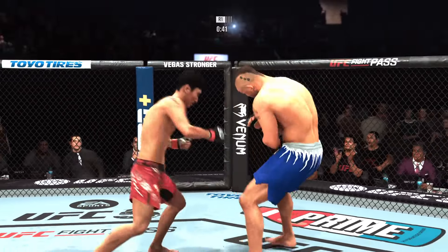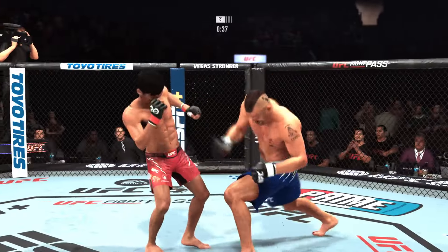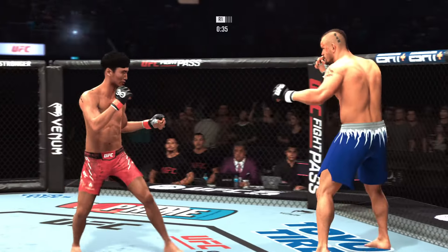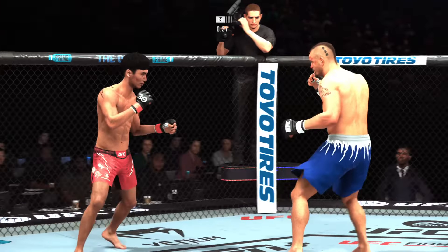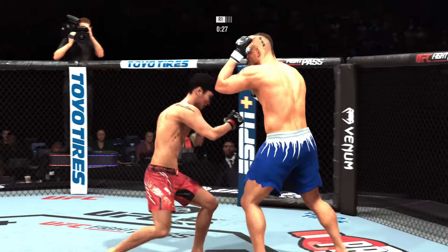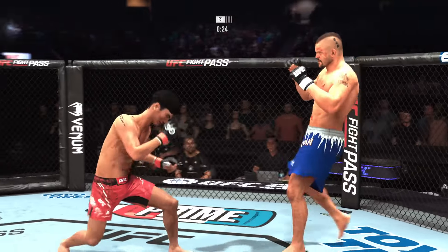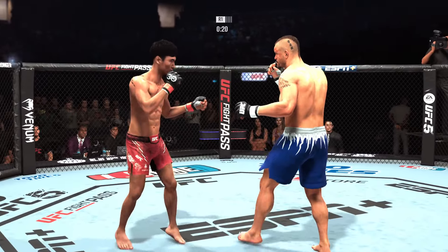Let's see if he goes to set up the hook again. He has really done a nice job punctuating his combinations with that hook tonight. Yet again, rinse and repeat — targeting that swelling, and you've got to think this is going to start to affect his performance. It's at a point now where he's going to start to get desperate, going to start to make some mistakes, because the swelling is not just minor anymore. We're starting to get into the major territory.